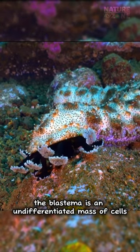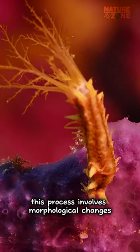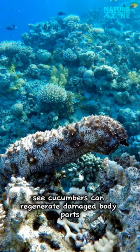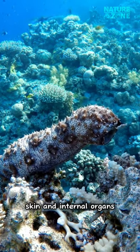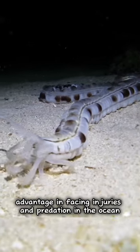The blastema is an undifferentiated mass of cells that develops into various types of tissues. This process involves morphological changes and cell differentiation. Within weeks to months, sea cucumbers can regenerate damaged body parts, including muscles, skin, and internal organs. This ability provides them with an adaptive advantage in facing injuries and predation in the ocean.